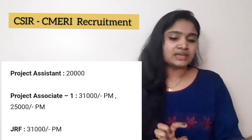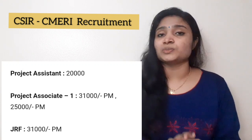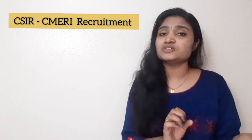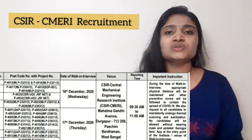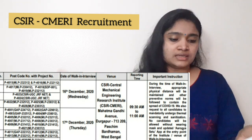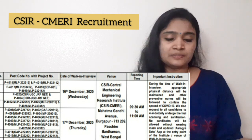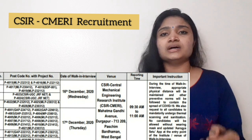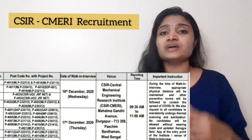There is no application fee for this recruitment. The selection process is a walk-in interview, which will be conducted on 16th and 17th of December. You can see on the screen which posts have interviews on the 16th and which on the 17th. For the walk-in, you have to fill up a form — the link is available in the description.